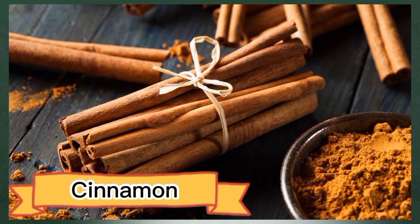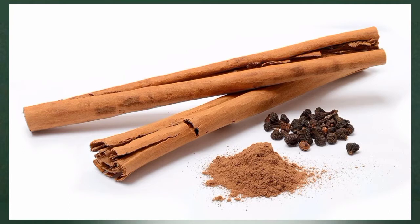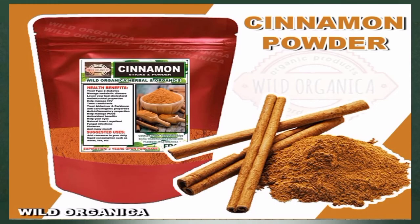Number four: cinnamon. Cinnamon is a warming spice that has many health benefits, including increased blood flow. In animal studies, cinnamon improves blood vessel dilation and blood flow in the coronary artery, which supplies blood to the heart. Other research shows that cinnamon can effectively reduce blood pressure in humans by relaxing your blood vessels, which improves circulation and keeps your heart healthy.